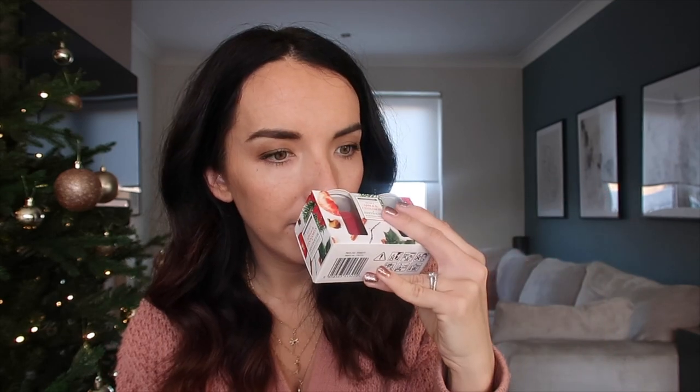I also got this little packet of candles — just wee small ones that I think I'm going to put in the bathroom. They're festive, fir and apple and cinnamon. So good. That would be a nice stocking filler for someone as well. They were only £2 — good for a Secret Santa.